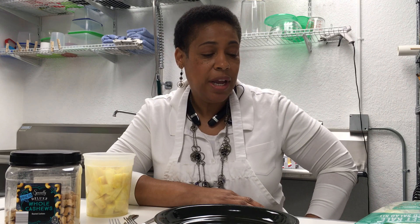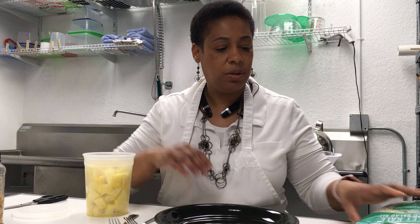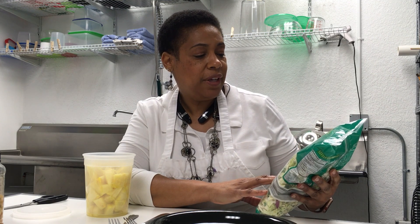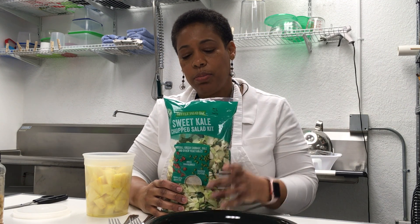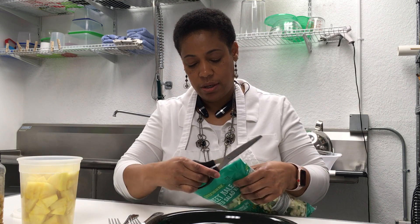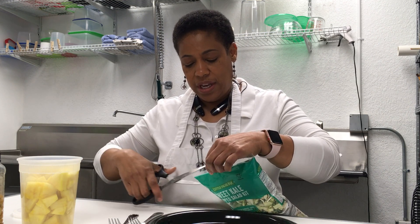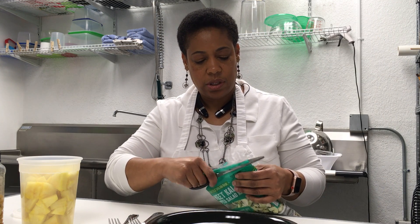Hi, it's Renee. I'm here at Baked Expressions, the business that I own, and I'm getting ready to sit down and have lunch. I want to show you a quick little meal that I'm going to prepare for myself. I'll probably eat part of it today, part of it tomorrow. I have here a sweet kale chopped salad kit. These you can find at the grocery store, pretty inexpensive. It's a way to still eat healthy. The whole kit is in here, which makes it really, really nice. Let's cut this open.